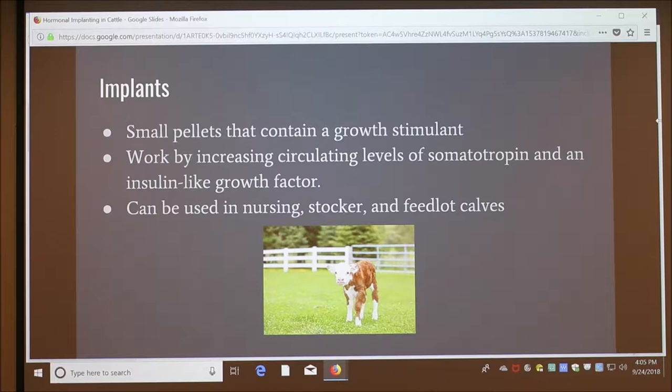Implants are small pellets that contain a growth stimulant that is slowly released over a period of time. Implants work by increasing circulating levels of somatotropin and an insulin-like growth factor. This causes an increase in the secretion of growth hormones, which increases muscle growth.